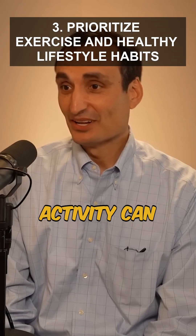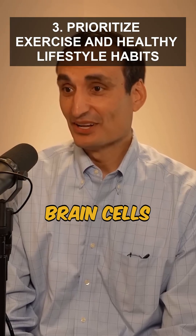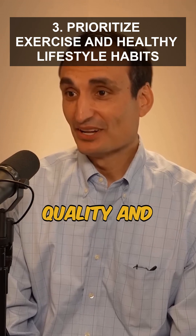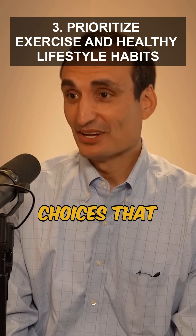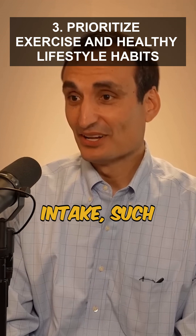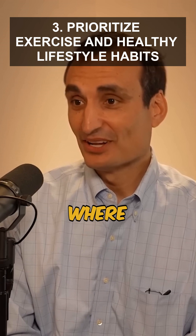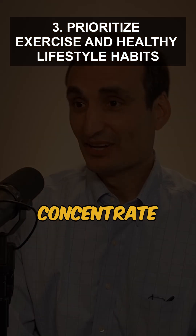Regular physical activity can protect dopamine-producing brain cells and slow disease progression. Also, ensure good sleep quality and consider dietary choices that minimize pesticide intake, such as eating organic and reducing consumption of conventional animal fats where pesticides concentrate.